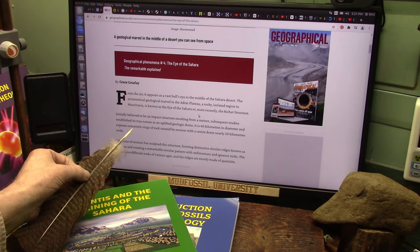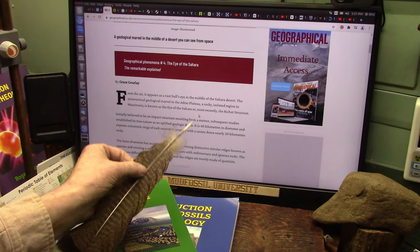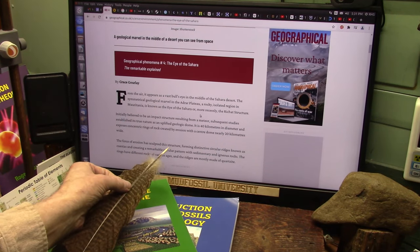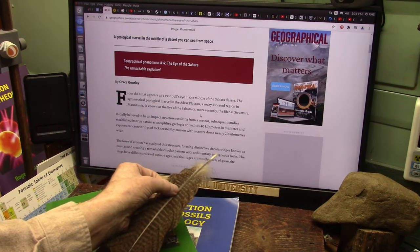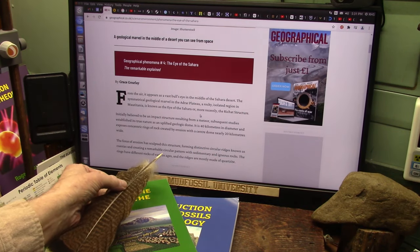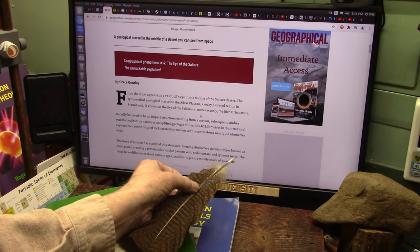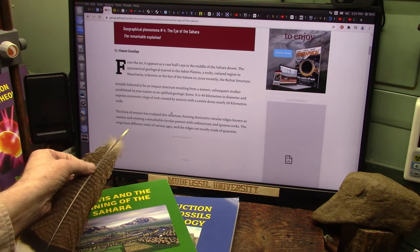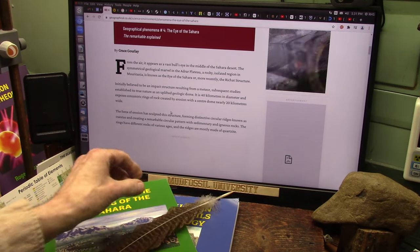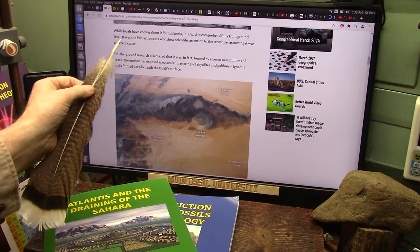Subsequent studies established its true nature as an uplifted geological dome — though I disagree. It's 40 kilometers in diameter with exposed concentric rings of rock created by erosion. The force of erosion sculpted this structure, forming distinctive circular ridges from sedimentary and igneous rocks, with the ridges mostly made of quartzite.